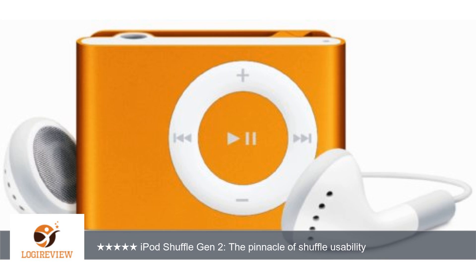For me, the second gen is far superior to the fourth gen. It's simple and it works. I prefer the second gen to the current one for a variety of reasons. You can grip the thing to change the volume or track without accidentally changing tracks.